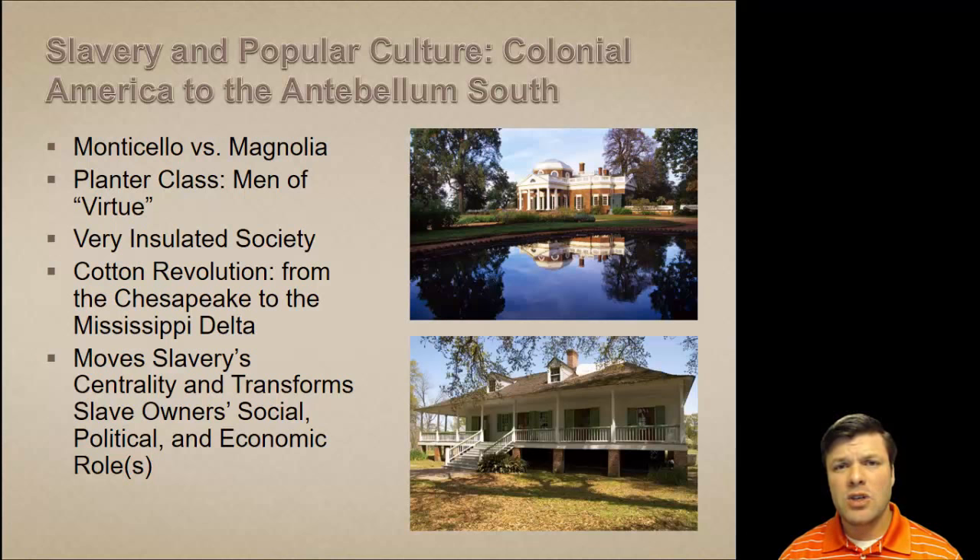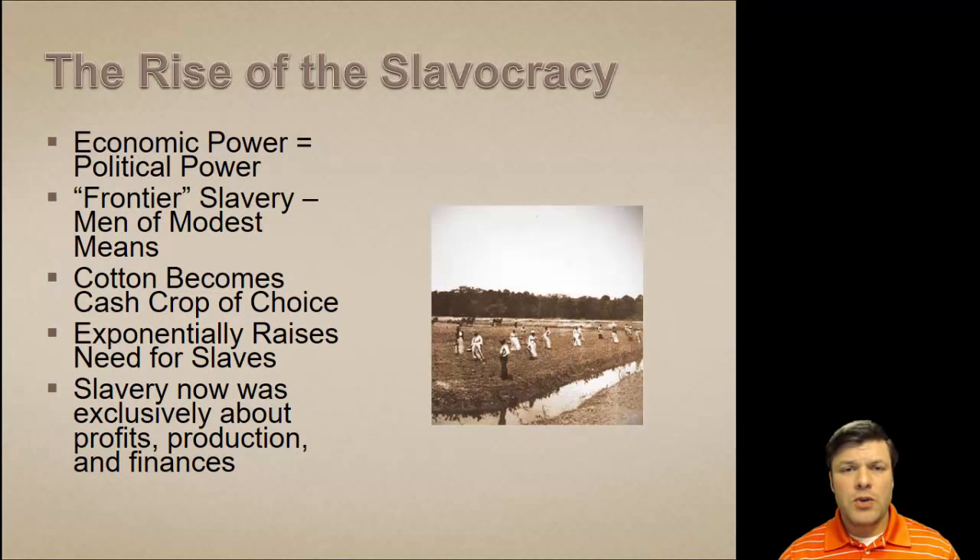That's going to change quite a lot with the cotton revolution. Not only is the institution of slavery literally going to move away from the tidewater regions of Maryland and Virginia to the deep Mississippi Delta, but the purpose and the slave owners themselves are going to change very much as well. Slavery is going to become less and less associated with virtue and more and more about the almighty dollar — about how you make your mark in the world.